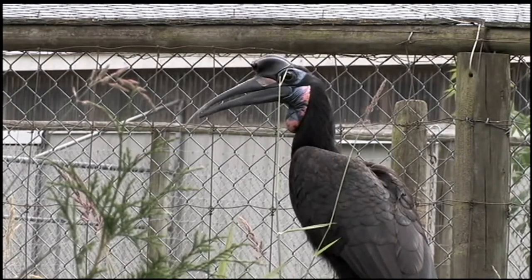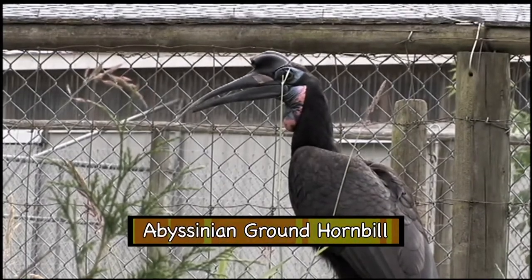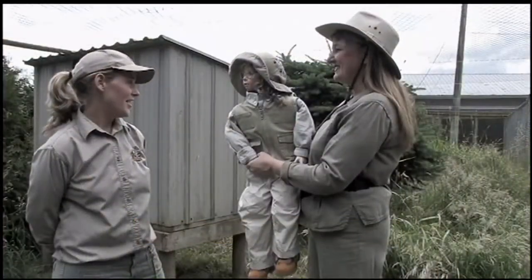You know who that is? No. That's a hornbill, an Abyssinian ground hornbill. Really? Yes.